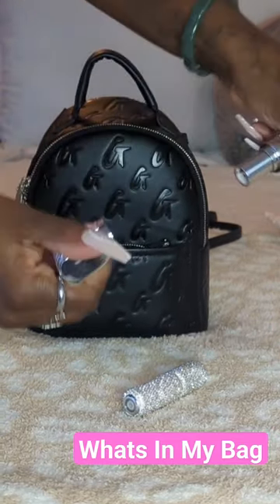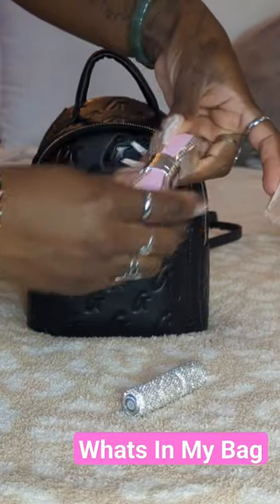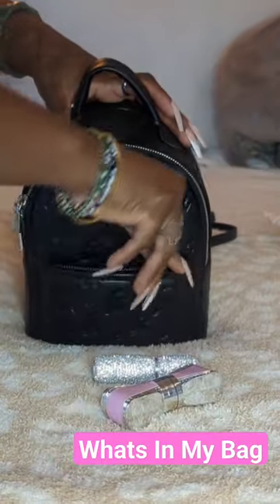This is my lip balm. I love that. So I have both of those in the front pocket.